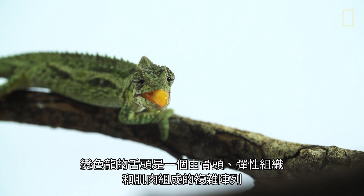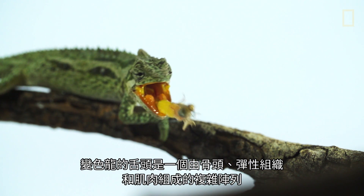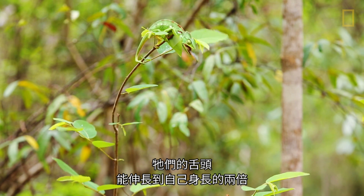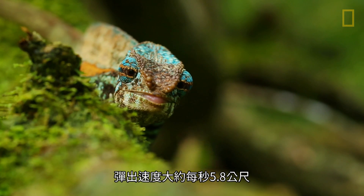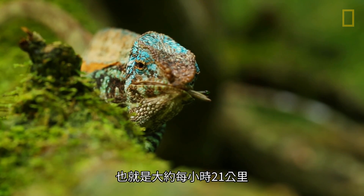The chameleon tongue is actually a highly complex array of bone, elastic elements, and muscle. Chameleons can project their tongues up to two body lengths from their mouth, at speeds of about 5.8 meters per second, or about 13 miles an hour.